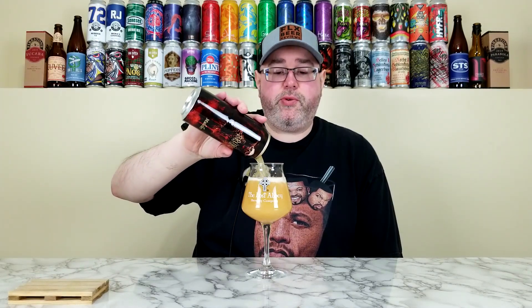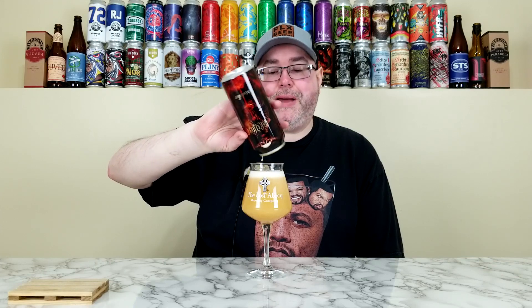Just another really well done Imperial Hazy IPA from Brujos — nothing more, nothing less. They are three for three. That said, this is probably my least favorite of the three Sierra Hotel sent. Is it good? Absolutely. Is it amazing? Not for what I personally look for in the style. But I can totally see how someone would drink this and think it's their favorite beer from Brujos or even their favorite Imperial IPA.